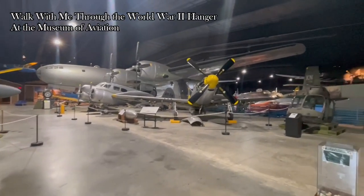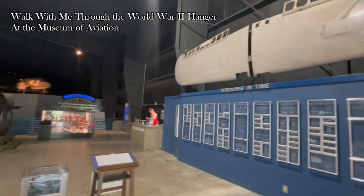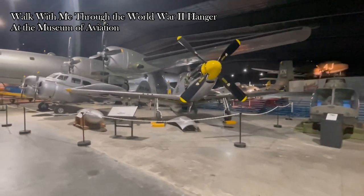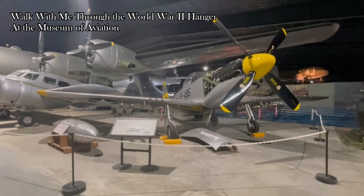This is the fourth and final building of the Museum of Aviation. This is the World War II section of the Museum of Aviation. There is a lot to see in this hangar, so I'll be going through it.